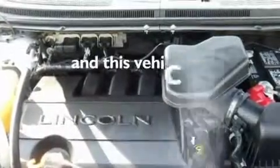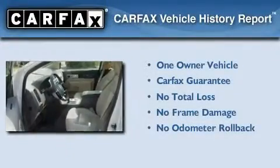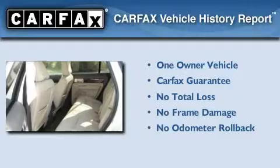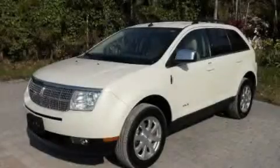This vehicle has less than 51,000 miles. This Lincoln has had only one owner and it qualifies for the Carfax buyback guarantee. Call now to find out how you can own this breathtaking automobile.